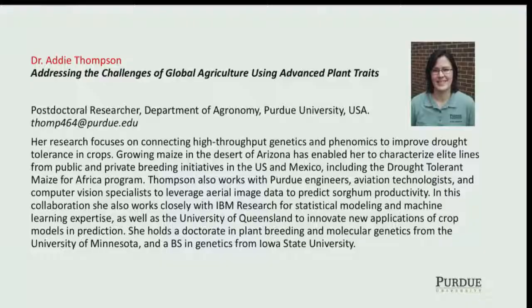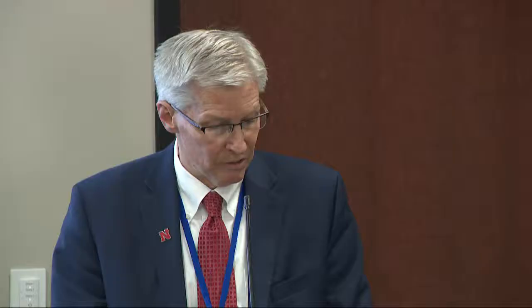Dr. Addy Thompson is a post-doctoral researcher in the Department of Agronomy at Purdue University. Her research focus is at the core of today's topic — connecting high-throughput genomics and phenomics to improve drought tolerance in crops. Growing maize in the desert of Arizona has enabled her to characterize elite lines from public and private breeding initiatives in the U.S. and Mexico, including the drought-tolerant maize for Africa program. She works closely with IBM Research for statistical modeling and machine learning.